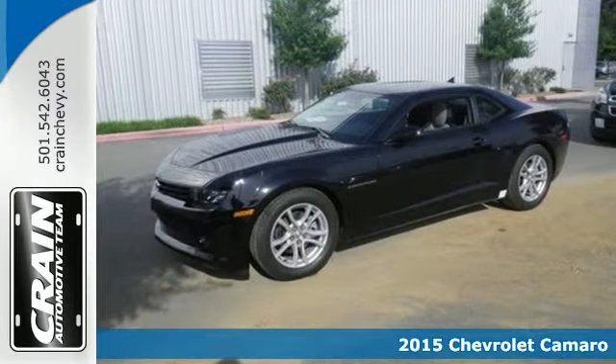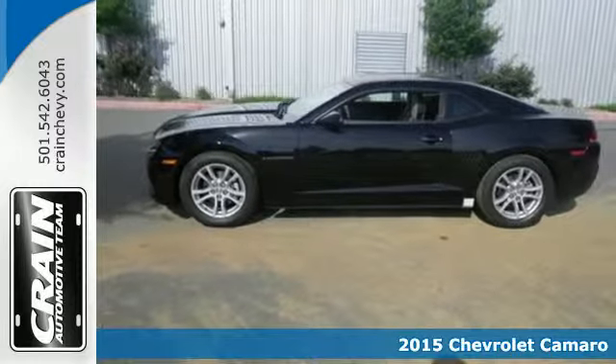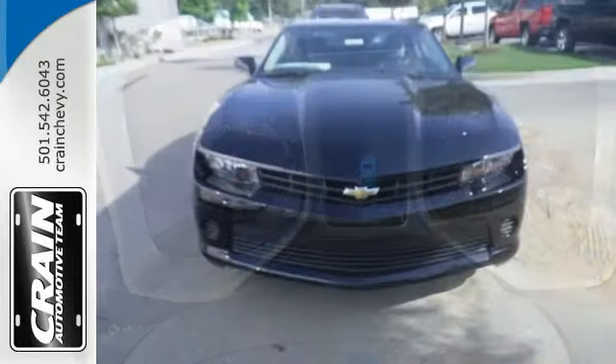Here's a 2015 Chevrolet Camaro. If you love to drive, you will love this Camaro. It has a provocative look, with bold lines, muscular haunches, and dual exhaust.